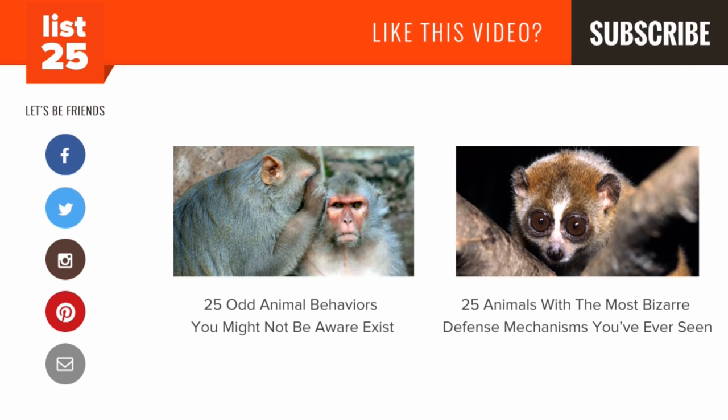Enjoying our lists? Be sure to click that subscribe button in the top right corner so you don't miss out on new ones every Monday through Friday. Share them with your friends and help us consistently cultivate curiosity. And if you want even more lists, check out these two videos here, or just head to our website at list25.com.